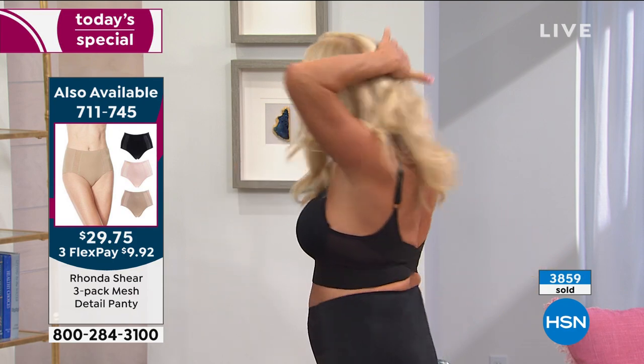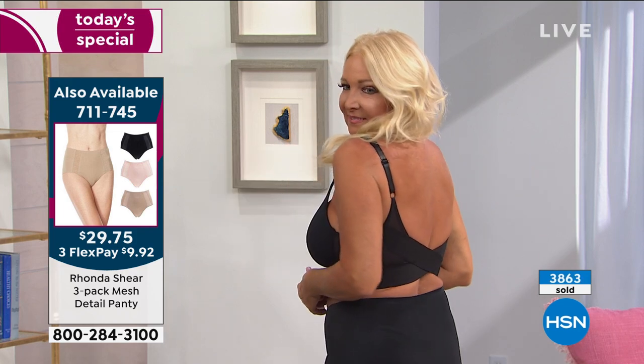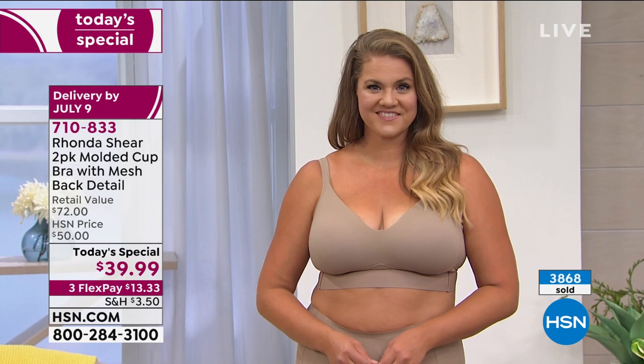We've got a little connection issue, so we're going to try to reconnect with Rhonda. But her stories are so great. Especially if you are heavier busted, if you are bigger busted, this is going to be a game changer because it will do the heavy lifting for you.